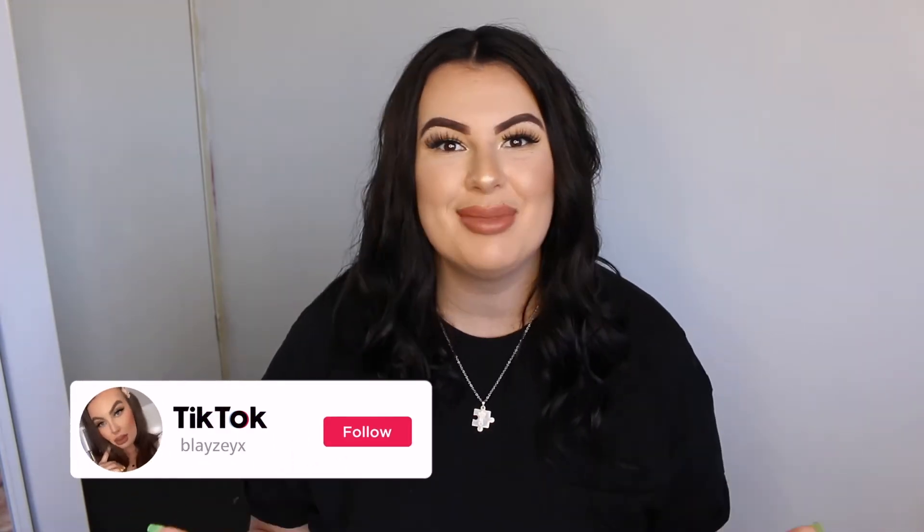So the first thing I want to talk about in this video today is angles. Angles are so important when it comes to taking a photo. If the photo is taken on the wrong angle, it can potentially make you look bigger, smaller, or wider — it can even make you look longer. The first big no-no when you are plus size is front on.